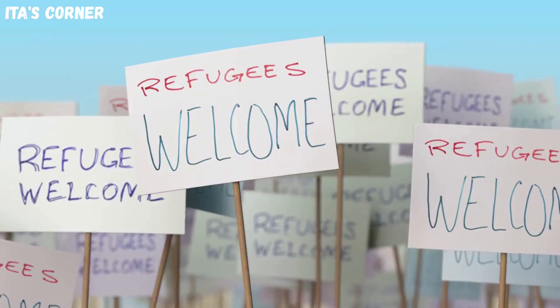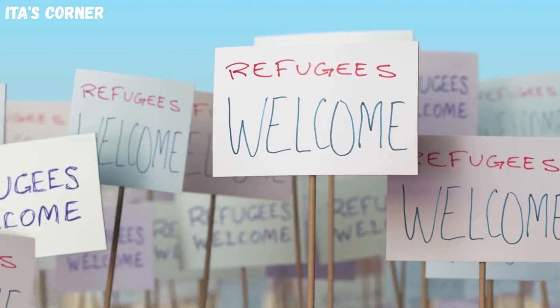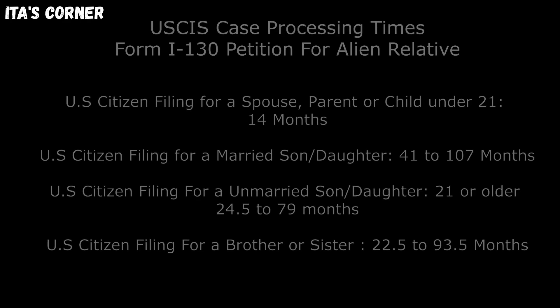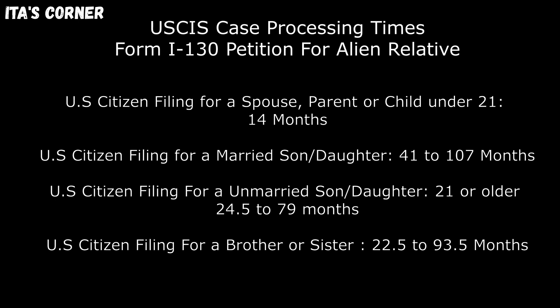Here are the latest case processing times for Form I-130 petition application. USCIS case processing times for Form I-130 petition for alien relative: U.S. citizens filing for a spouse, parent, or child under 21 — 14 months, and that's for all field offices.